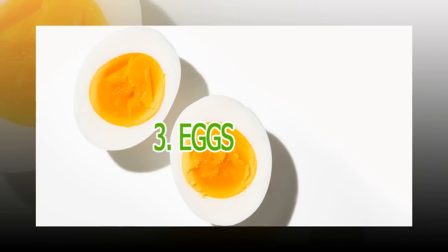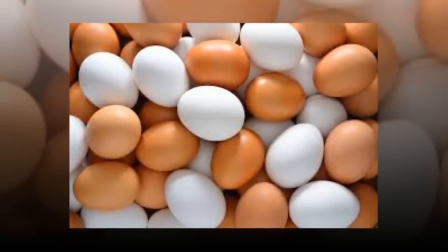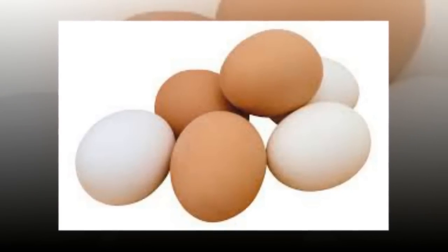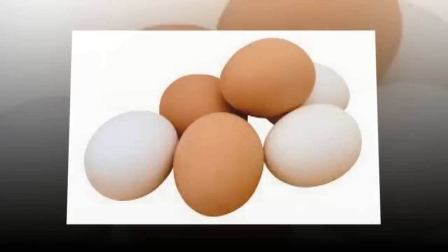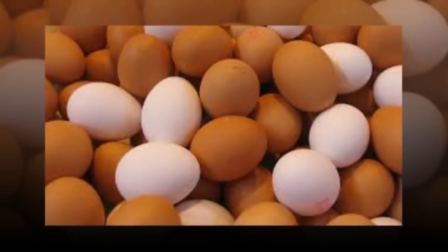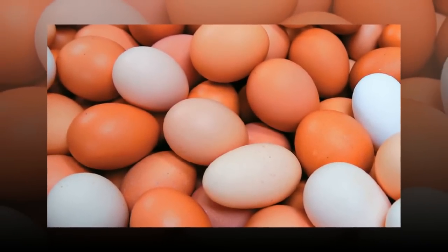3. Eggs. If you want to lose some fat around the middle, eggs are a great way to start your day. Eggs are packed with protein, and eating them for breakfast provides staying power. A study published in Nutrition Research found that people who eat eggs for breakfast were less likely to overeat the rest of the day. Eggs also provide a myriad of other nutrients to help keep your tummy trim.